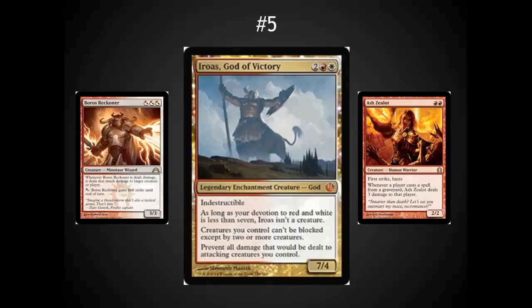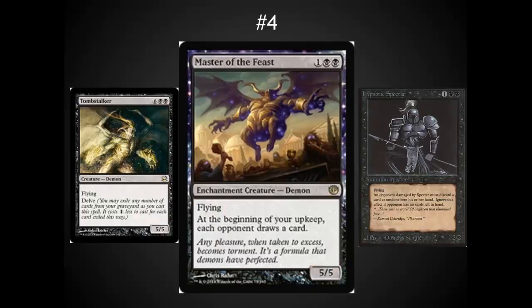Number 5 spot: I've got the Boros God. He can definitely be the top of a very aggressive Boros deck, allowing you to get through your last few points of damage against a monsters deck or another deck that has tried to really clog up the board.